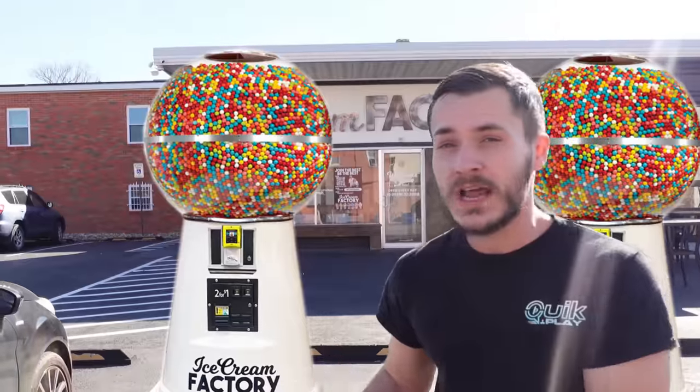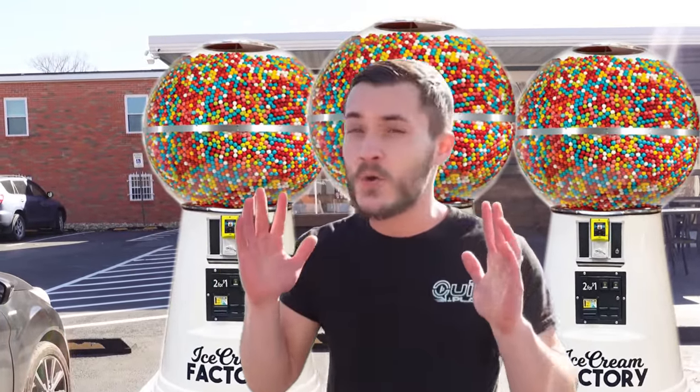What's up guys, here we are back at the ice cream factory. We've got to collect money from our giant gumball machine inside, plus another giant gumball machine, then fill our giant gumball machine at the mall with thousands more gumballs. Plus we got to give away a quick play beanie to keep you guys warm, so stick around to see who wins. Let's go!